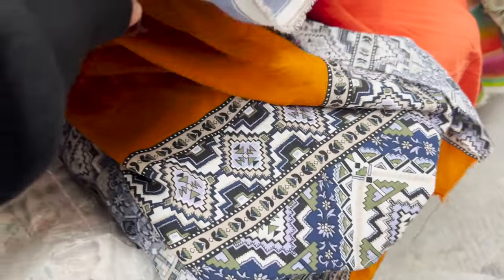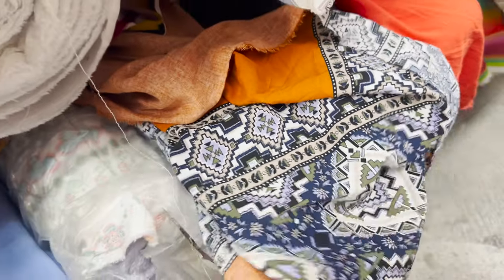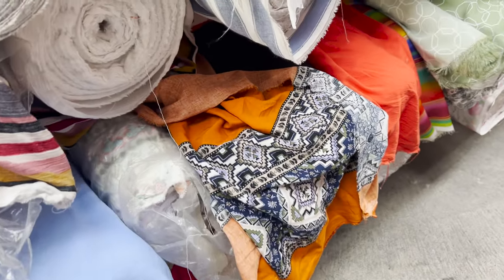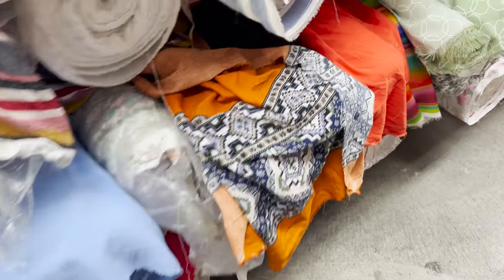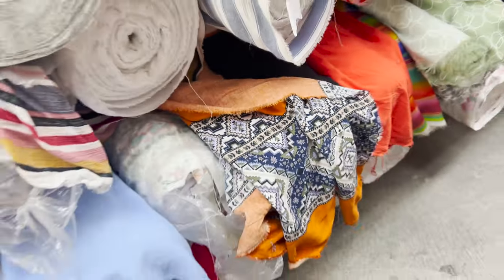I love the terracotta — it reminds me of little Spanish motifs and stuff. I love the terracotta, I love the blue. The camera doesn't really do it justice; it's more beautiful in person. It's beautiful, and it's rayon, so it's very breathable. I'm probably going to be getting that one.